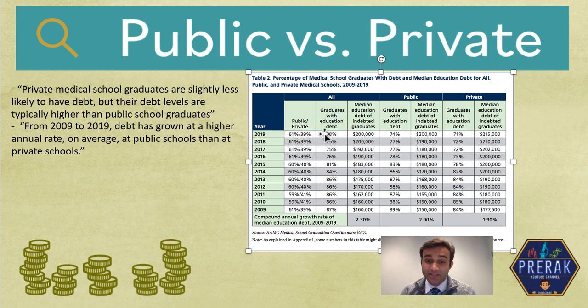About 73% of graduates from both school types are graduating with debt, and the median — the 50th percentile — is about $200,000 of debt. Breaking it up: in public medical schools about 74% of graduates are graduating with debt, and the median debt is about $200,000. In private schools, fewer people — only 71% — graduate with debt, but that debt on average is higher at $215,000. So you're more likely to graduate with debt from a public institution, but if you do, that debt will likely be lower than from a private institution.